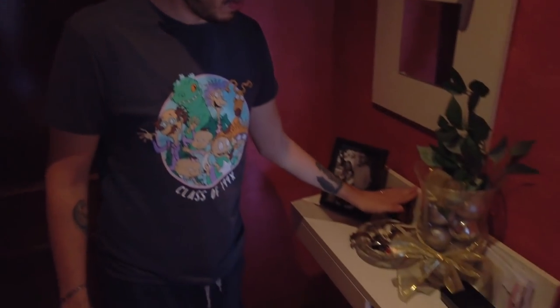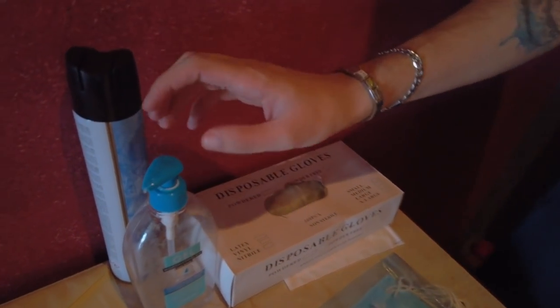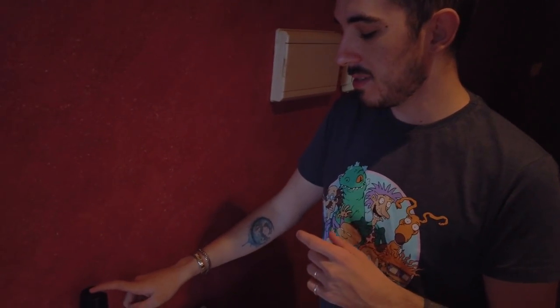Here we put the keys, this is my wallet. Here we have a drawer. And here, this is something really important for the situation we are in right now. We have masks, we have gloves, we have hand sanitizer, and we have disinfectant for the mask. So normally when we come here, when we enter home, we clean our hands, we disinfect the mask, and we put them outside to dry.